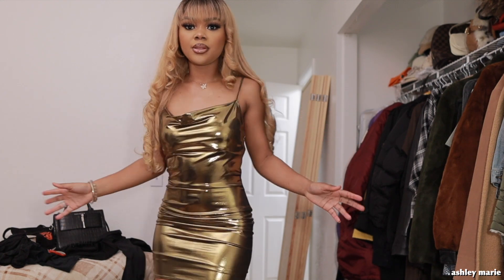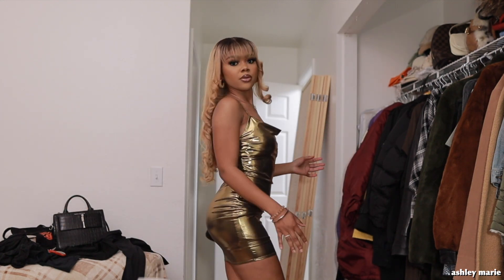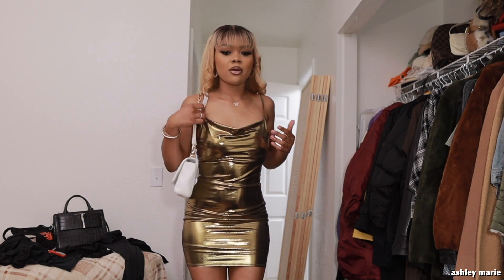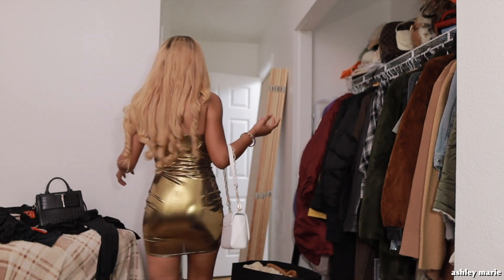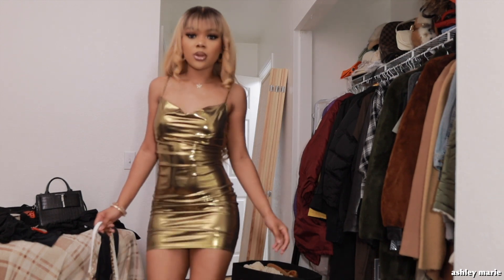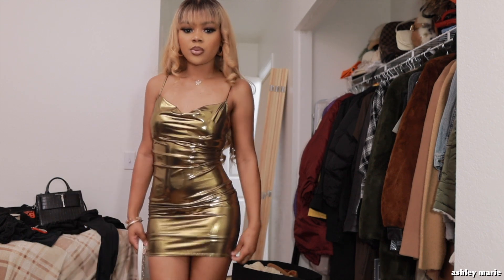And there we have it! The outfit: my dress is from Forever 21 and my heels are from Forever 21 too. I was going to wear a purse but I felt like it was kind of taking away from the look, so I'm going without one. That's pretty much it for this video — I hope you enjoyed getting ready with me! If you did, give me a thumbs up and subscribe. I'll see you in my next video, bye boo!